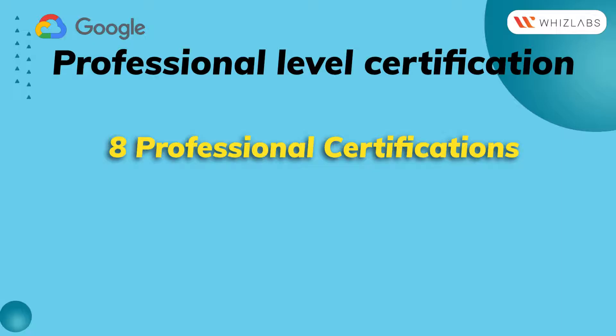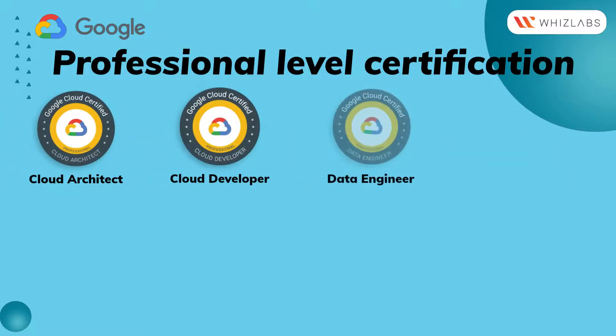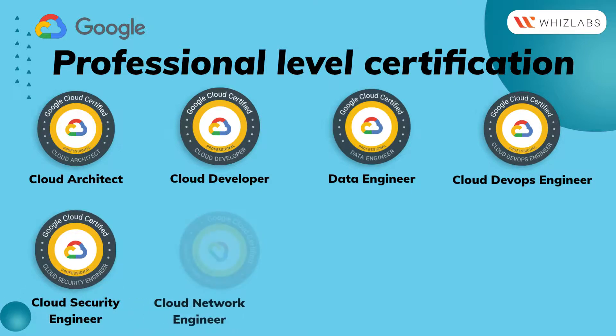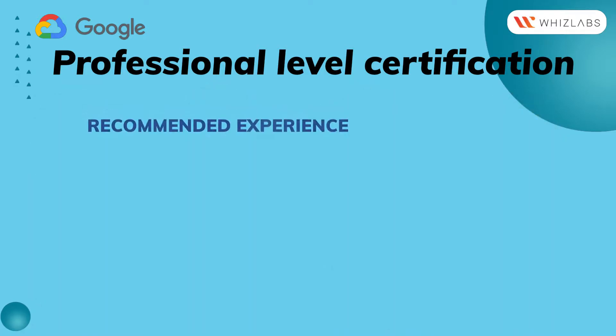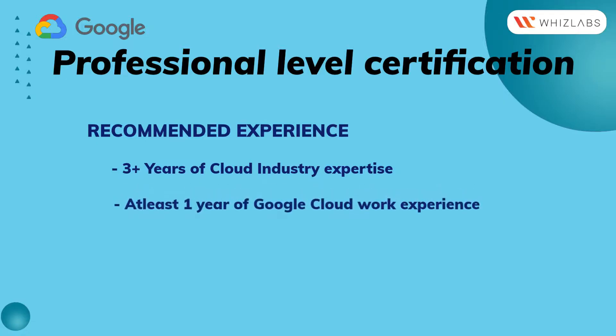There are eight professional certifications: Cloud Architect, Cloud Developer, Data Engineer, Cloud DevOps Engineer, Cloud Security Engineer, Cloud Network Engineer, Google Workspace Administrator, and Machine Learning Engineer. These credentials require three-plus years of cloud industry expertise and at least one year of Google Cloud experience.